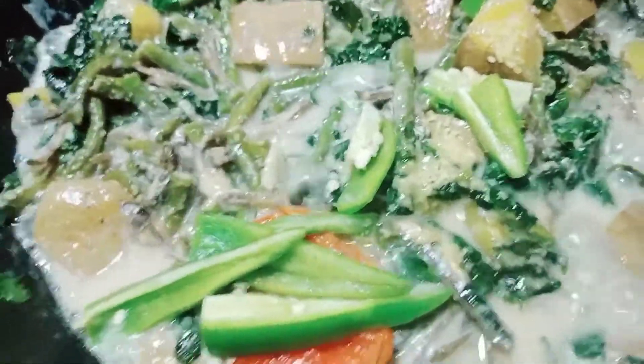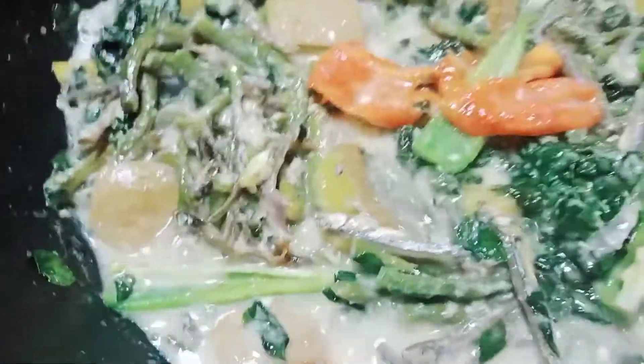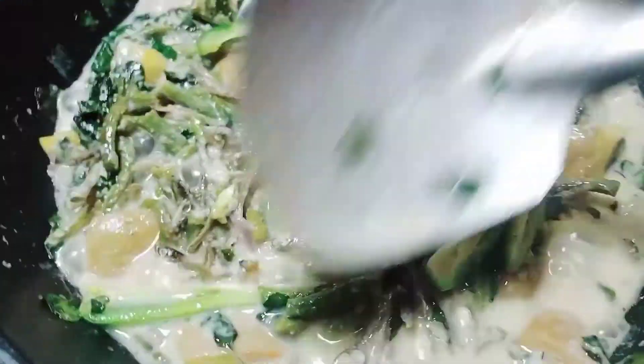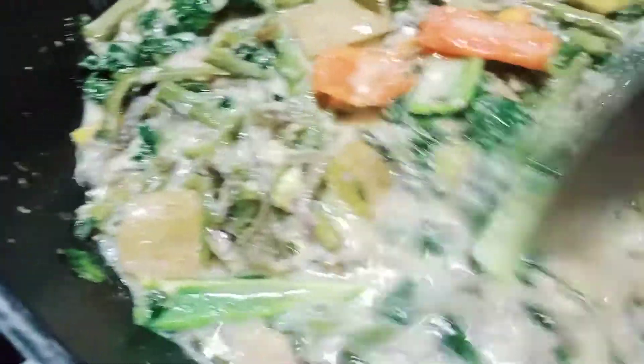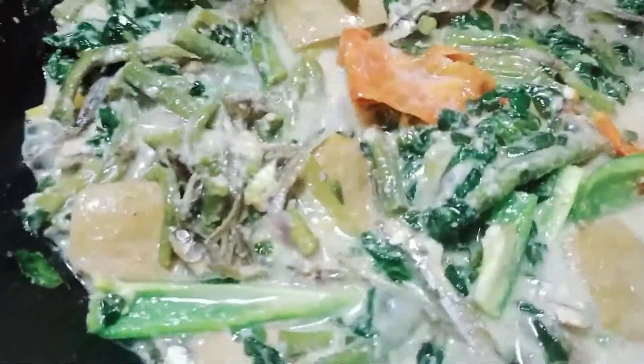Guys, inagay ko na yung seasoning — pampalasa. So, medyo maluto na siya. Lamalaglag na yung tap. Tapos, inagay ko din po ay dull pepper. Antay na lang po natin na siya ay maiga at ready na to serve. Hindi na po ako naglagay ng asin kasi yung dilis po ay medyo maalat. Kasi pag naglagay ka pa ng asin dyan, nakakatakot na po ang lasa.